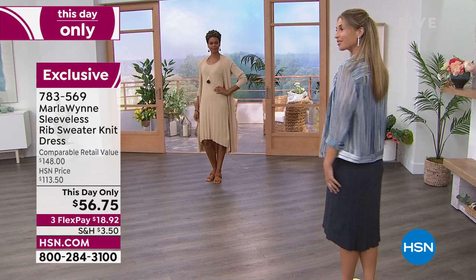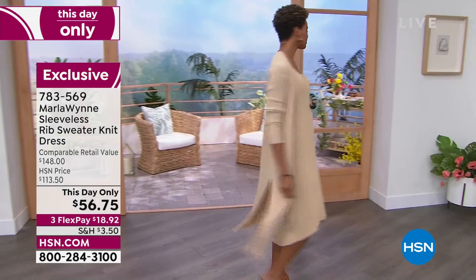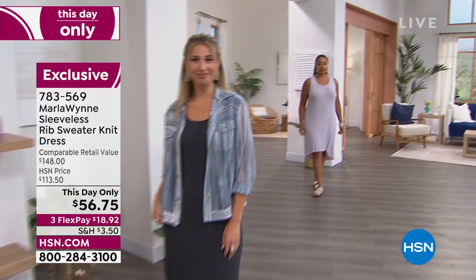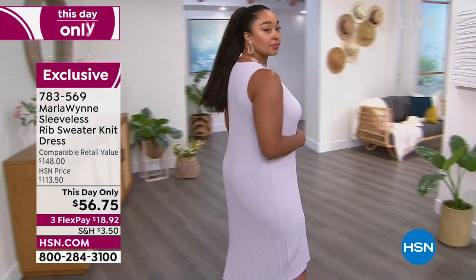We've got Victoria in that gorgeous almond, and I do love it with that coordinating duster — you might want to take a look at that. It was originally $148, and it's actually $88 right now in that coordinating almond color. Victoria is 5'11" and also in a size small. We have Kenya, who's 5'10" — she's a size 14 and she's in the 1X tonight, and it fits her like a dream.